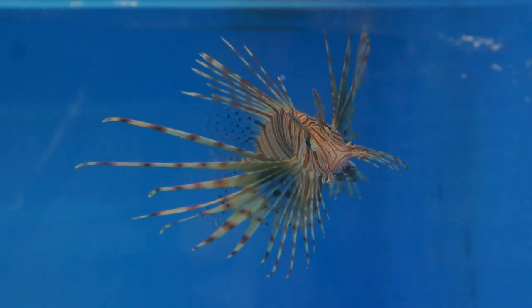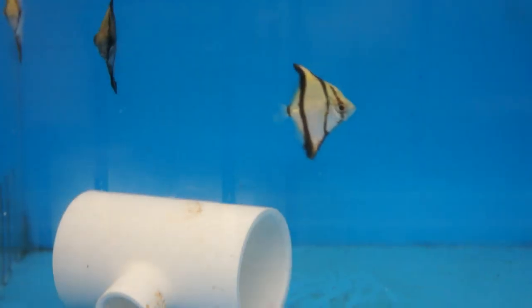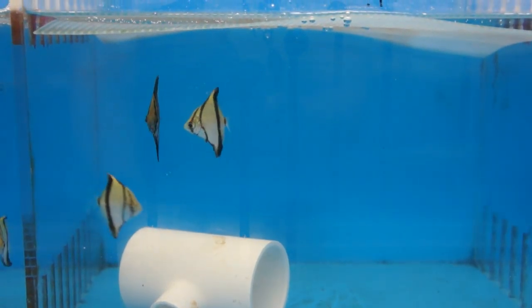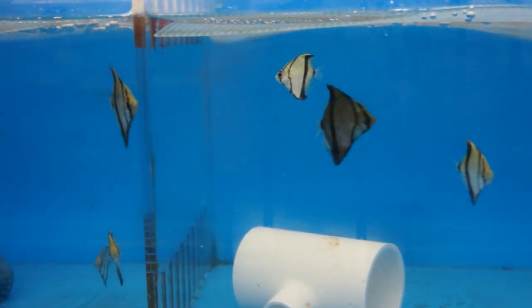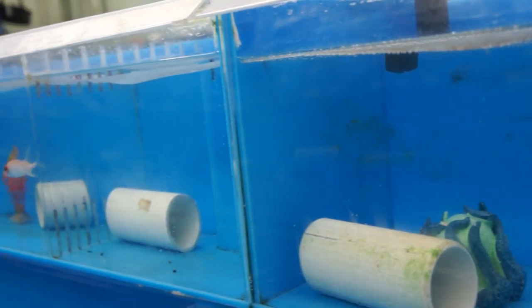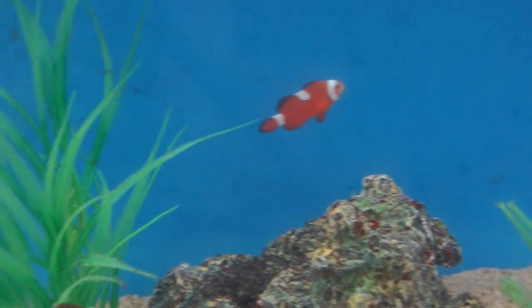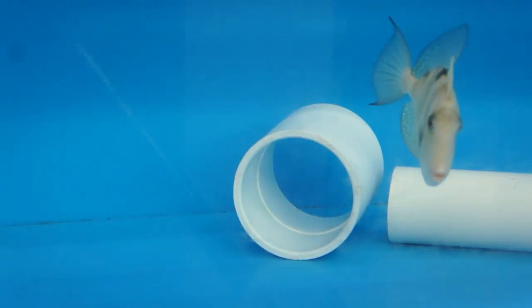The lionfish. Monos, which can be kept in saltwater or brackish water — very cool looking fish. Clownfish. And one of my personal favorites, the triggerfish.